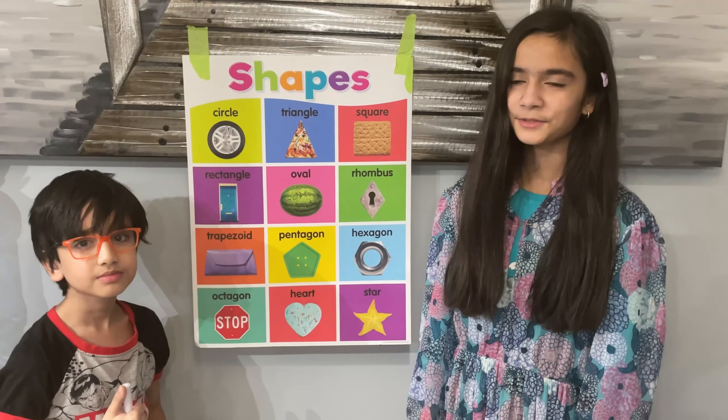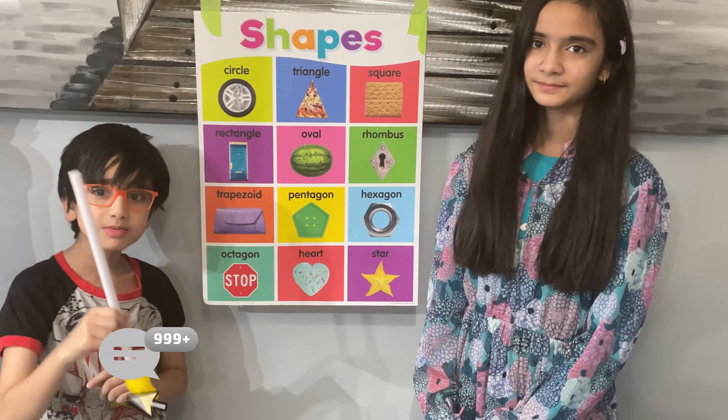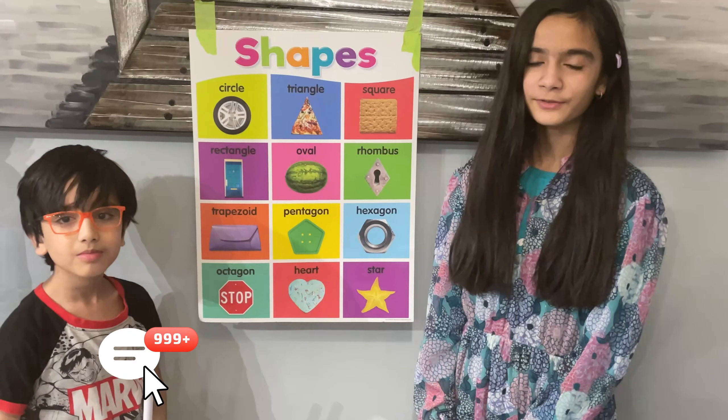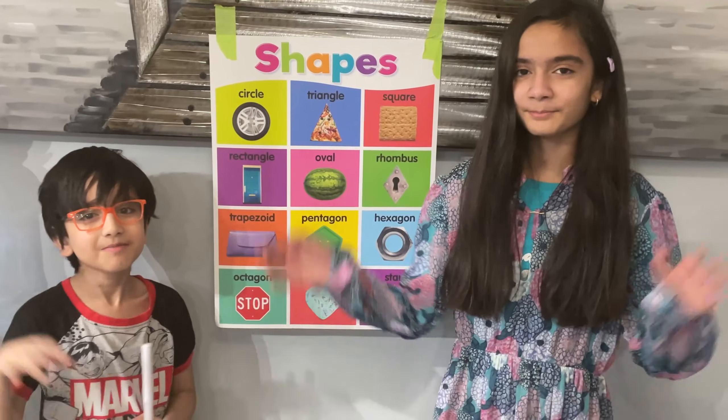We hope you guys enjoyed learning all the shapes with us. Make sure to put your favorite shape in the comments down below. Thank you so much for watching. See you guys next time on the Fun Zone. Bye!